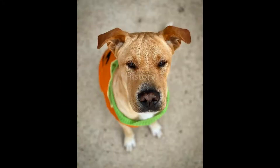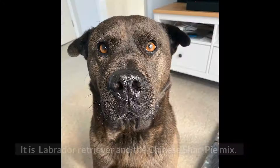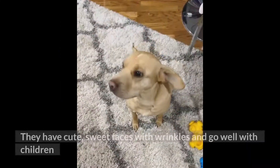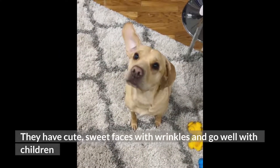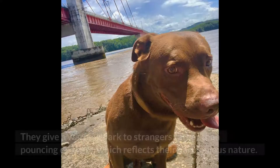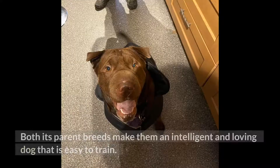Lab Pei — History. Lab Pei is a new designer dog breed that emerged during the 21st century. It is a Labrador Retriever and Chinese Shar-Pei mix. They have cute, sweet faces with wrinkles and go well with children and other pets, making them a fantastic addition to the family. They give a warning bark to strangers rather than pouncing on them, which reflects their harmonious nature. Both parent breeds make them an intelligent and loving dog that is easy to train.